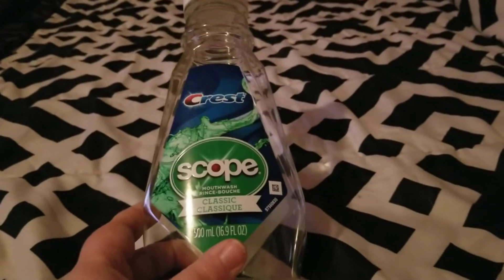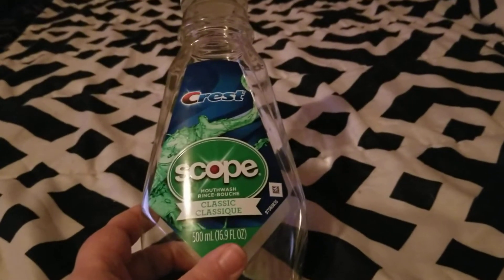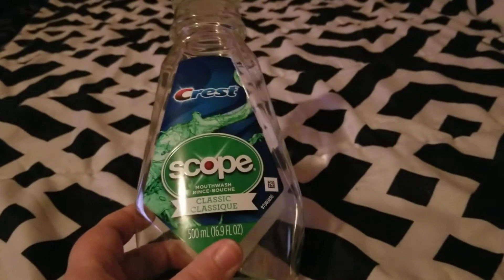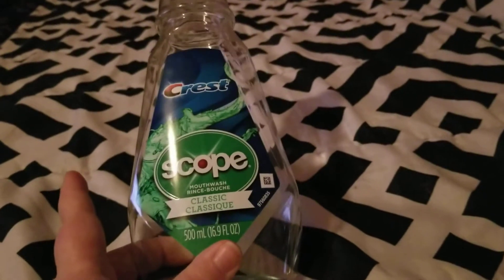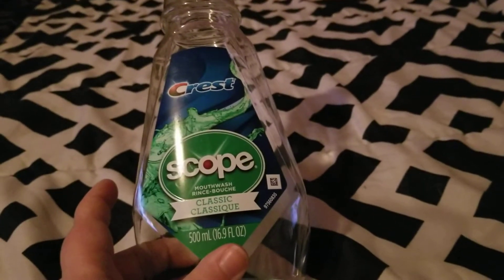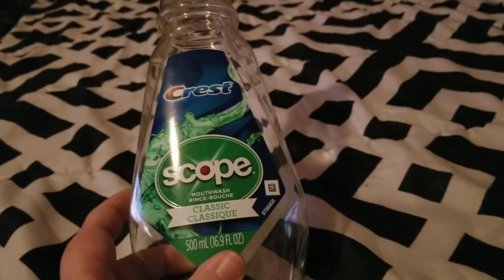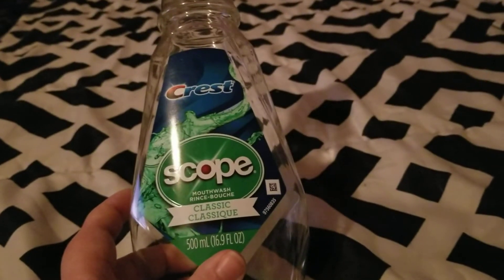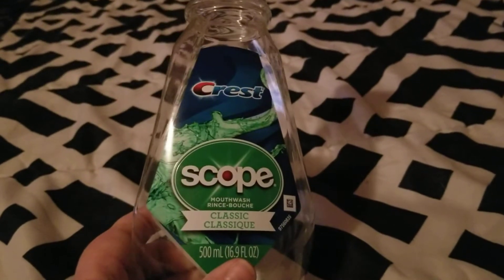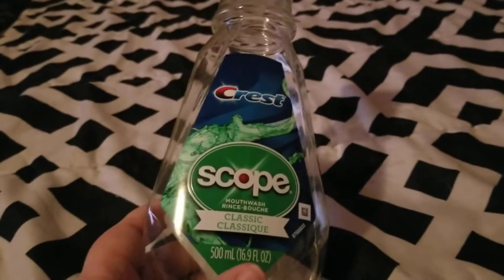The first thing I have is this Crest with Scope mouthwash. I love the Crest brand, love Scope. I love how fresh it makes my breath. I would definitely repurchase this — I think I got it for like 95 cents with a dollar-off coupon, so if I can get it that cheap I would definitely repurchase.